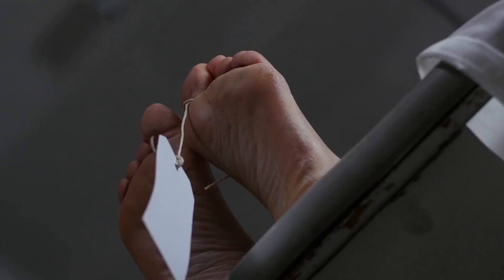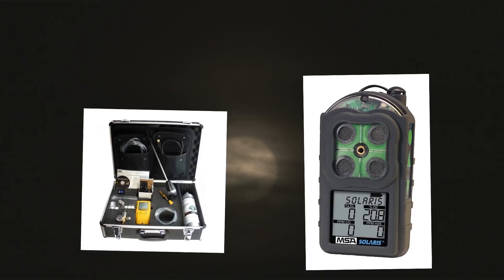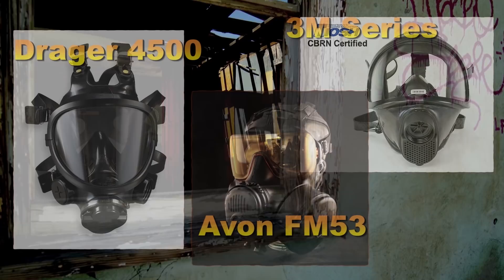A gas monitor. As you're bugging out, you may end up going through places you're not familiar with — places that are partially destroyed. Having a gas monitor will help you determine if there are any dangerous gases in the area. A gas mask is of essential importance. There are a lot of types on the market, and here are three highest-ranked types. Just because these are the three highest-ranked does not mean they're the only ones that will do the job, as many more will do the job just as efficiently.